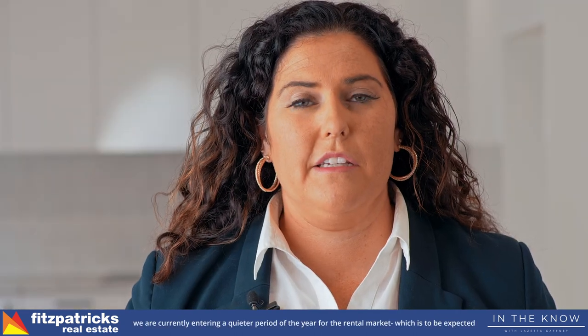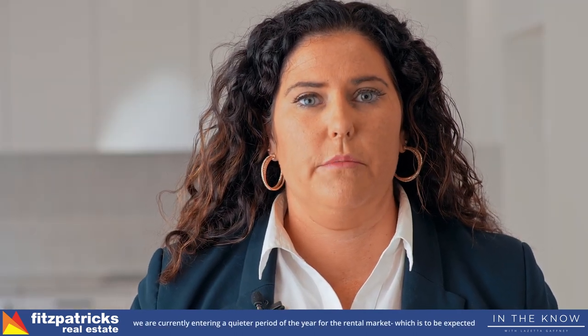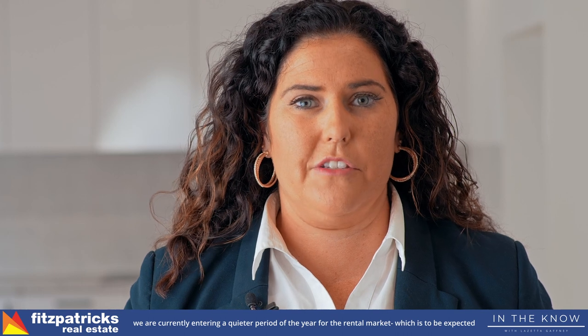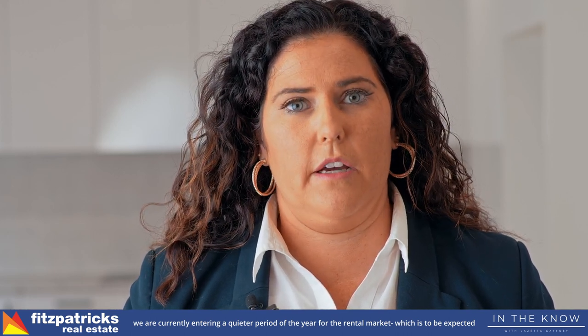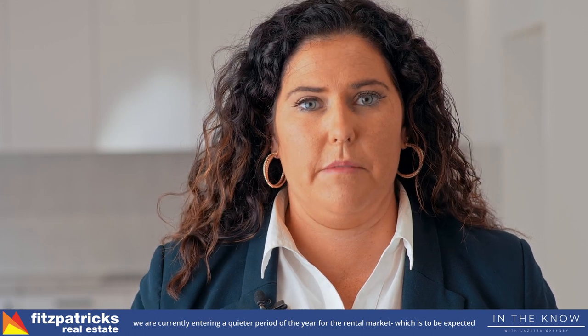At Fitzpatrick's we've still got 18 properties available, which is still low — great for us and our owners — and we're consistently sitting with a vacancy rate of just under 1%. With the market starting to quieten down a little bit, which normally happens at this time of year in Wagga Wagga, there are two important factors for owners to keep in mind.